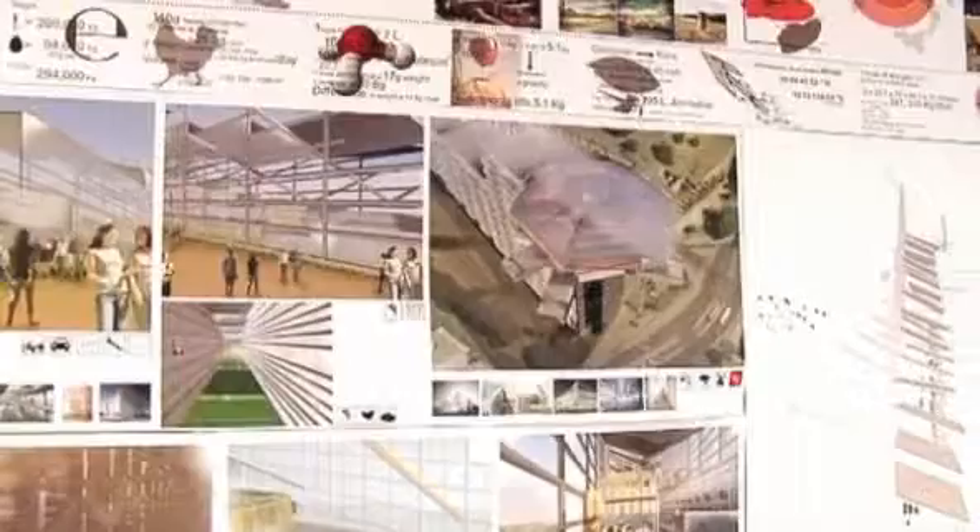At this moment, the work that's on display is the final Masters year work. So it's our thesis project that we've been working on throughout the year.